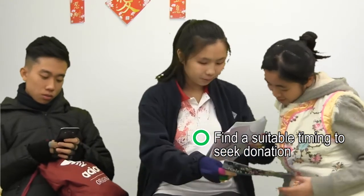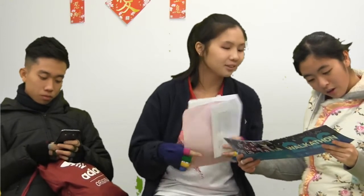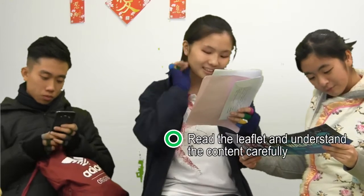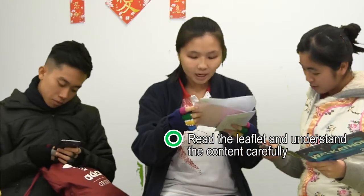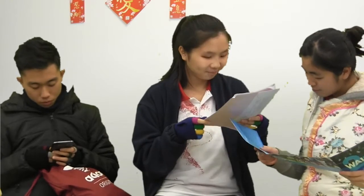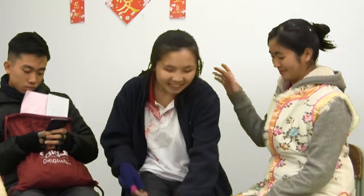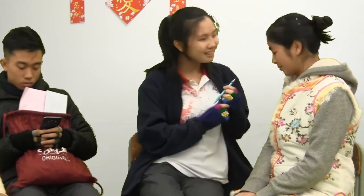Our school is organizing a fundraising walk-a-thon for the new construction project. This project will bring us better studies and more space to showcase our talents and potentials. Auntie, would you like to support us? Sure, I'll donate $100. Thank you, Auntie. Let me help you fill in some details first.